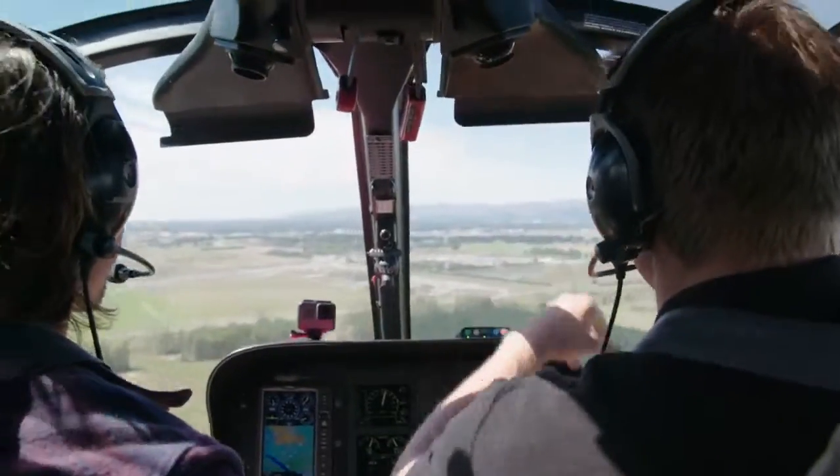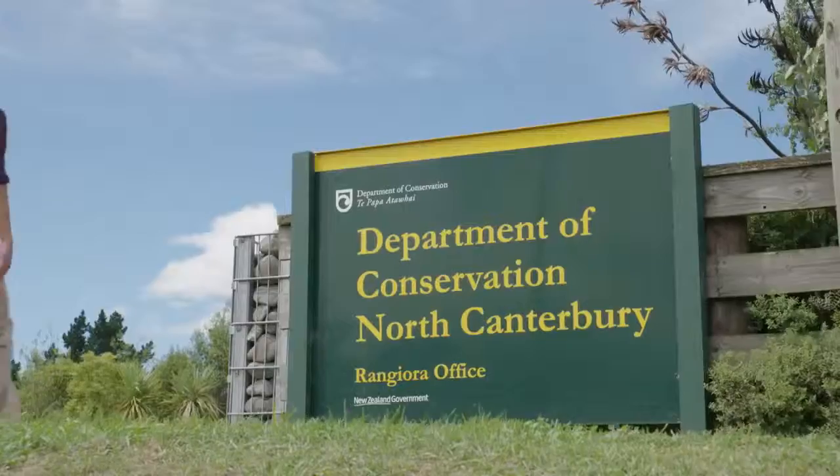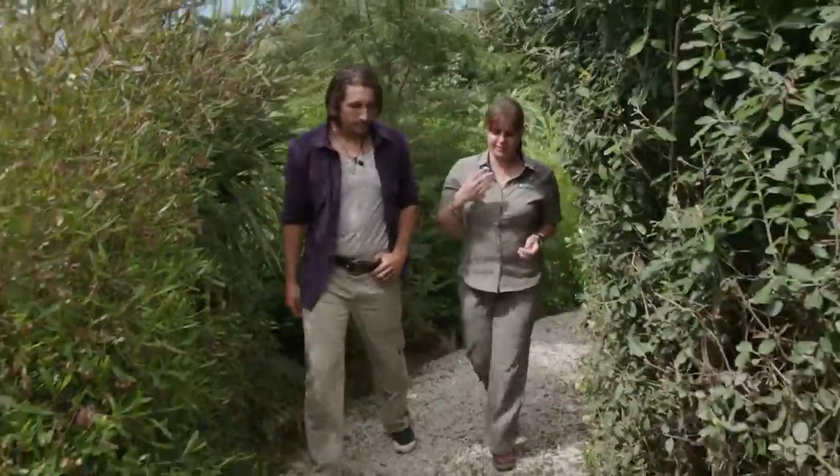So to find them, we're going to have to fly around with an All Black. But first, I'm heading to the Department of Conservation — DOC — to meet my mate Nick.